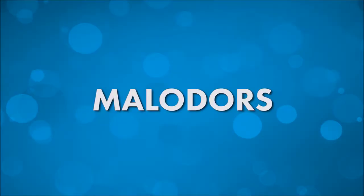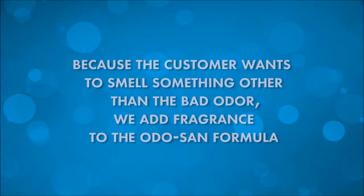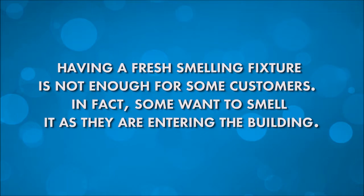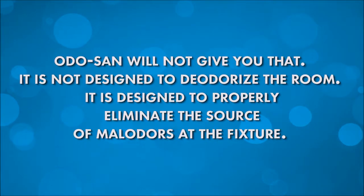Because the customer wants to smell something other than the bad odor, we add fragrance to the Odosan formula. Having a fresh-smelling fixture is not enough for some customers — some want to smell it as they are entering the building. Odosan will not give you that. It's not designed to deodorize the room; it's designed to properly eliminate the source of malodors at the fixture.